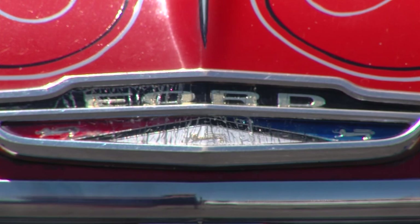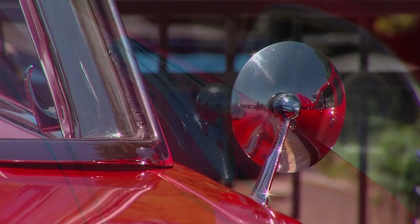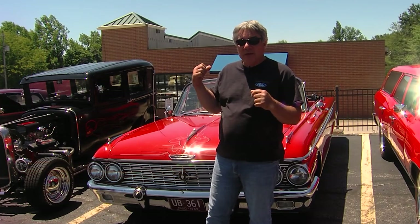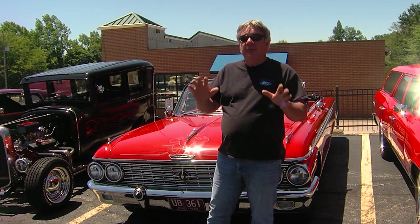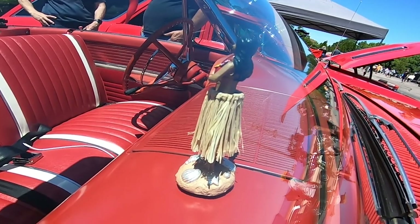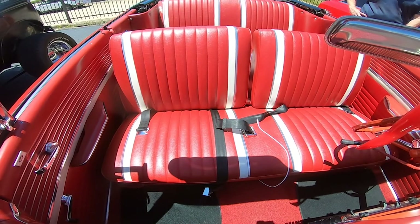Besides the memories with your dad, what do you really enjoy about it? The best thing about this car — it weighs 3,850 pounds. You take it on a bumpy road and it's like sitting in your living room. That hula girl doesn't even budge, she stays still. The car rides like a dream.